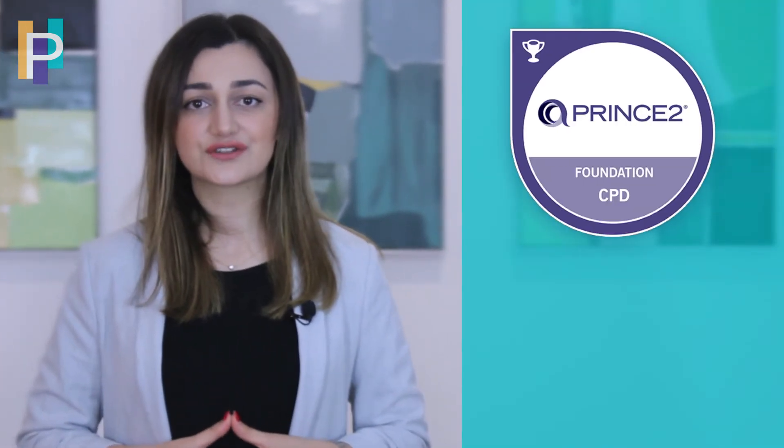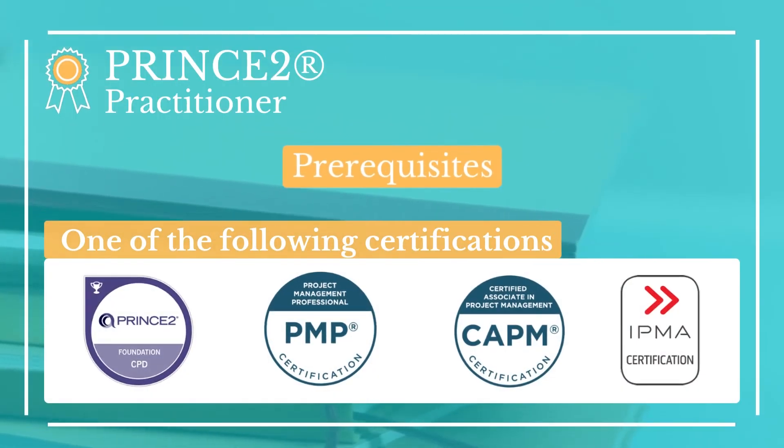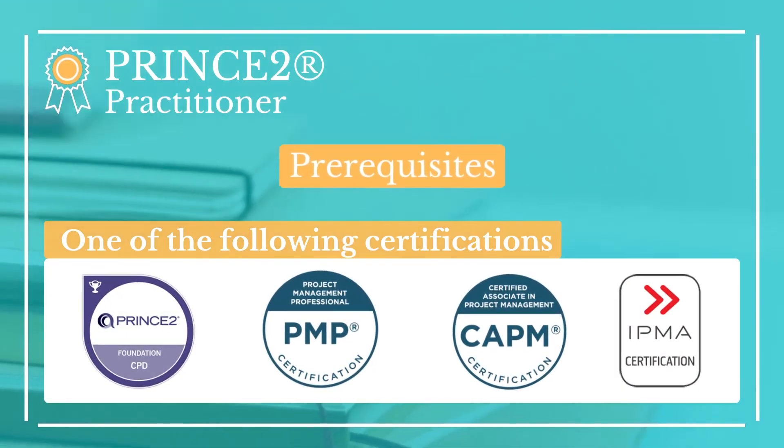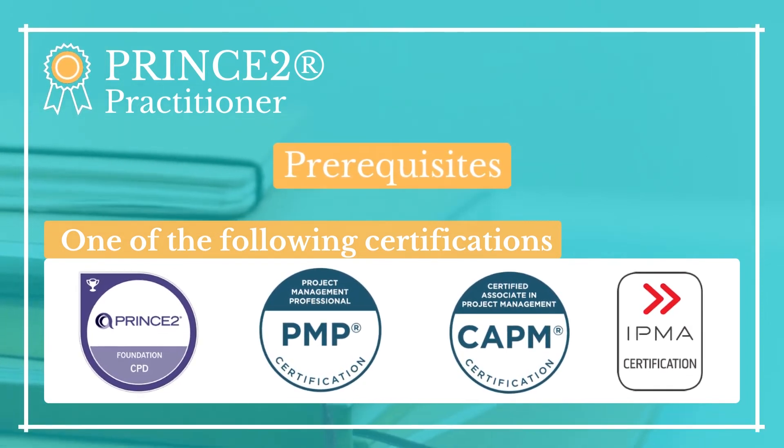For PRINCE2 Foundation there are no eligibility criteria. However, you will need to have project management training or experience to be able to pass the exam. For the Practitioner exam it is required to have one of the following certifications: PRINCE2 Foundation, PMP, CAPM, or IPMA.